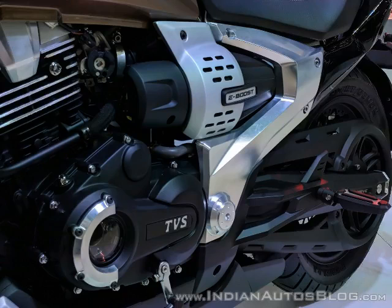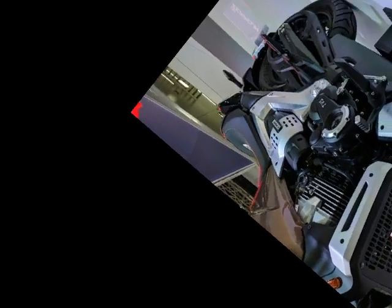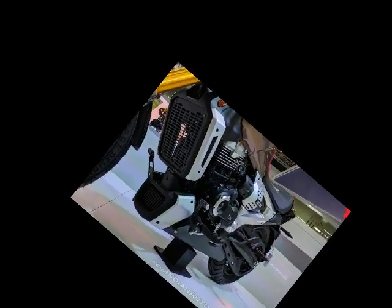Belt drive is mated to a 5-speed gearbox for this power cruiser-styled machine, and TVS says the Zeppelin is good for a 130 kilometers per hour top speed.